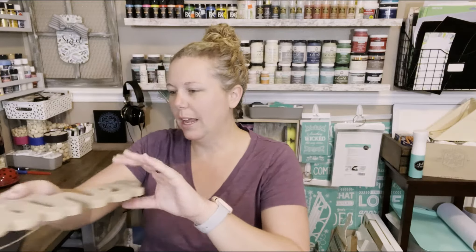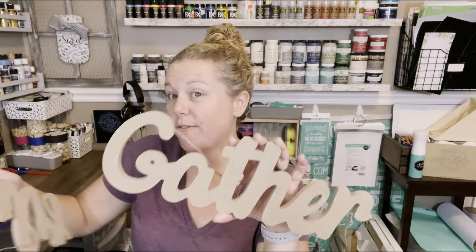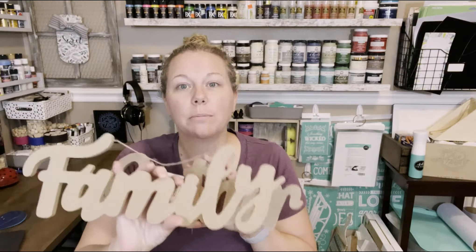I was able to find some of these big letters again — they had them out last year. Last year I probably picked up like two of each. They come in Gather, Family, and Thankful. I went ahead and picked up four of the Gather and four of the Family. The reason I picked up so many is because throughout the year I reach for them, especially if you do farmhouse DIY decor. I know I'll use them — I'll put them in the closet and keep it in the back of my mind.